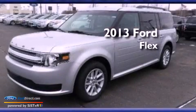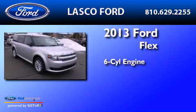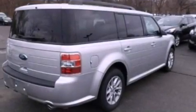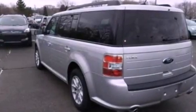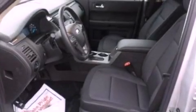This is a brand new 2013 Ford Flex. It features a six-cylinder engine and an automatic transmission. Its top features include a low tire pressure indicator, 100% commercial-free Sirius satellite radio, aluminum wheels, and traction control and stability control systems.